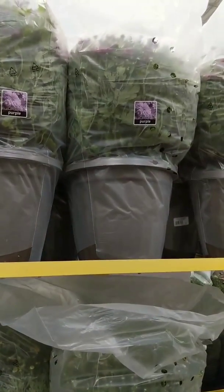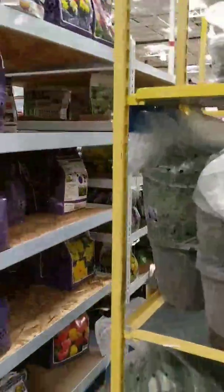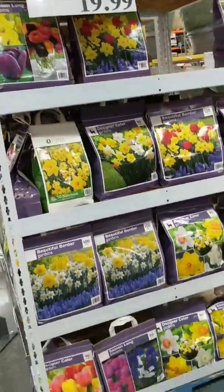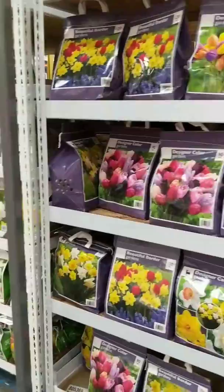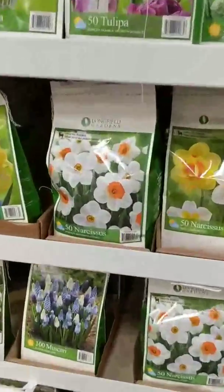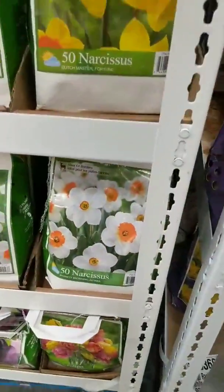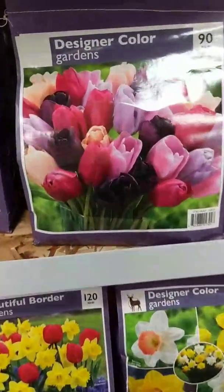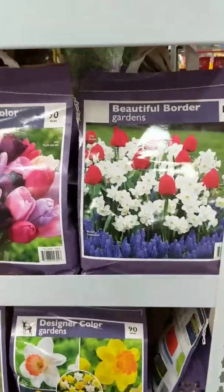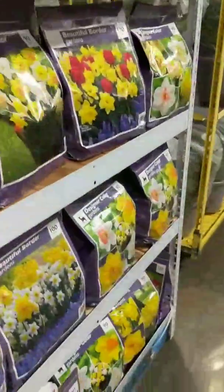I found the big pretty mums — the purple ones. They've got the bulbs this year too — if you plant bulbs this time of year, $19.99 for a big old bag full. I like the M&M ones — those are really pretty. I love tulips too. I've got so much stuff planted around my house and I've just now cut it all down.